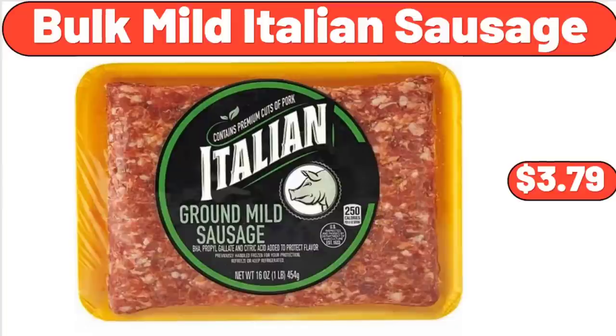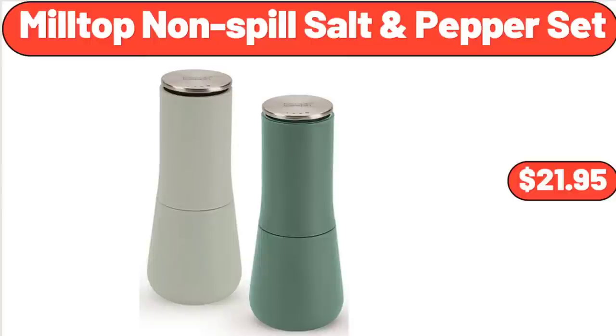Bulk Mild Italian Sausage, $3.79. Mill Top Non-Spill Salt and Pepper Set, $21.95.